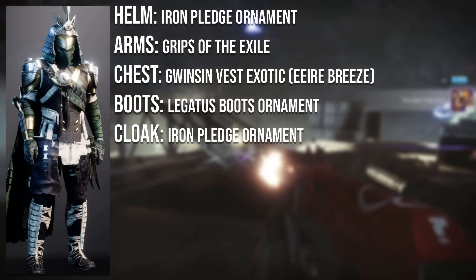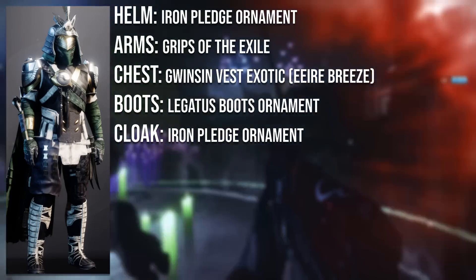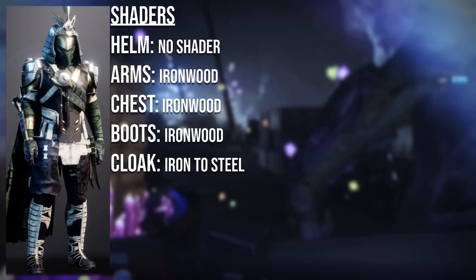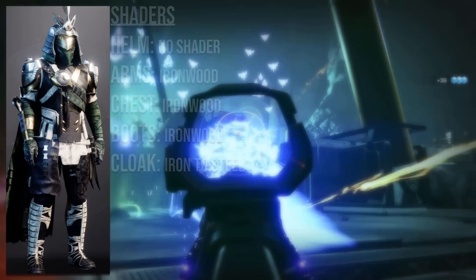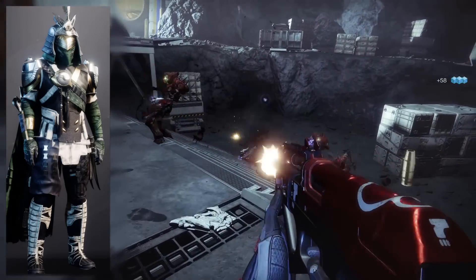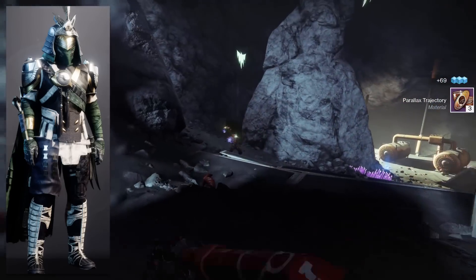The chest plate is the Gwisin Vest Exotic with the Evi Breeze ornament. The boots are the Legatus ornament from the Season of the Chosen pass. Shaders: Iron Wood on the arms, chest, and boots, and Iron to Steel on the cloak. Unfortunately both shaders are no longer obtainable as they were from the year 1 Iron Banner. I would have loved to see a weapon or ghost shell — maybe an old Iron Banner ghost shell or Iron Banner weapons. Congratulations Krull on winning and getting your title.